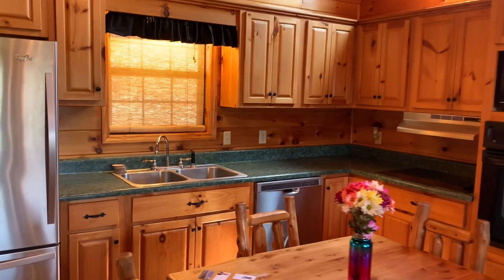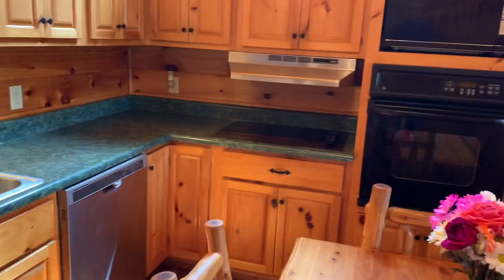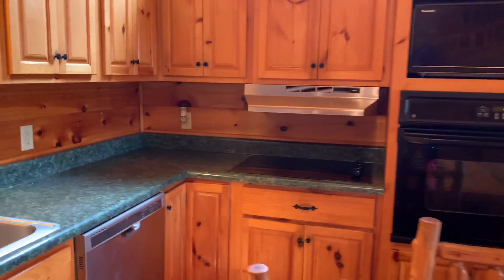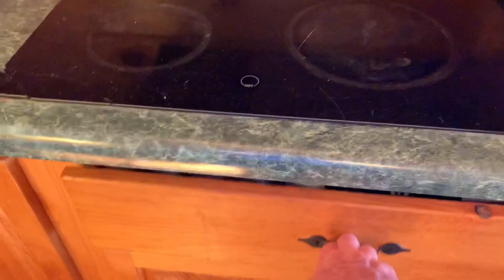Kitchen — a little bit small, not too much drawer space. Got one small one and one long one underneath the stove. It does open.